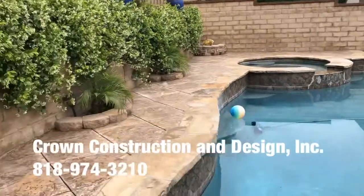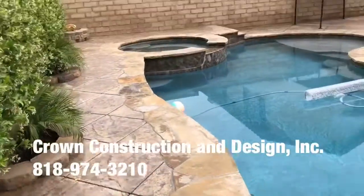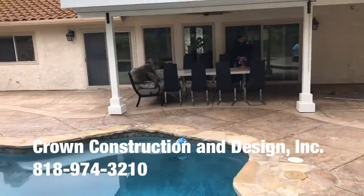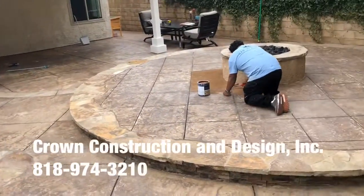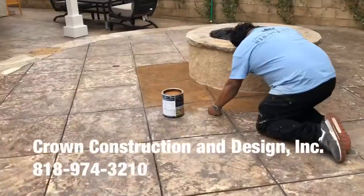Also going to go around the pool, finishing everything off. Currently the existing color is completely discoloring. So this is what we're going with.